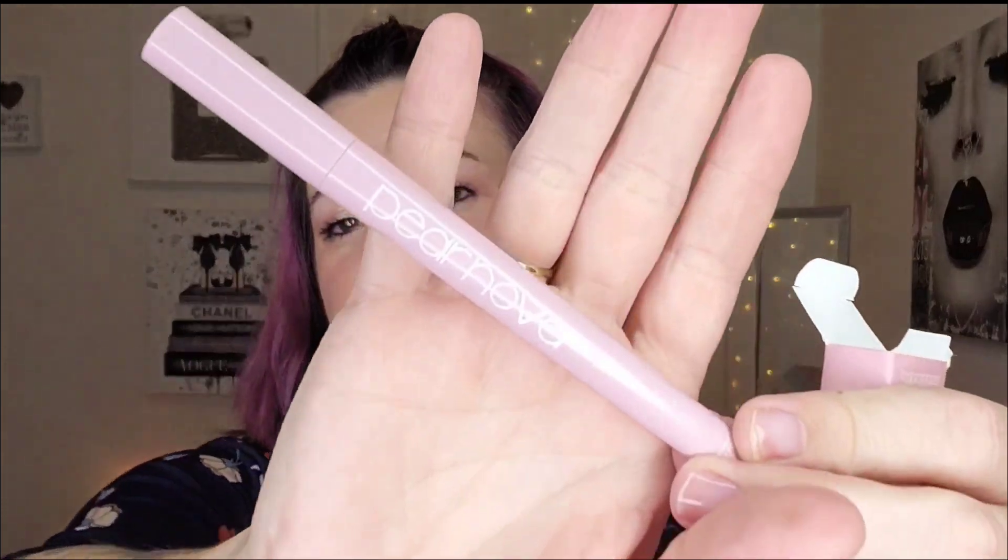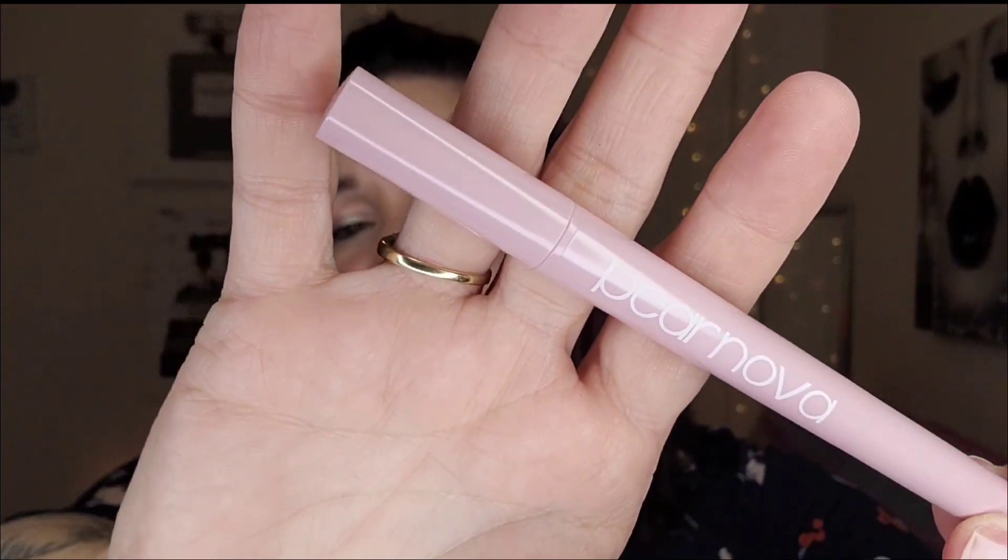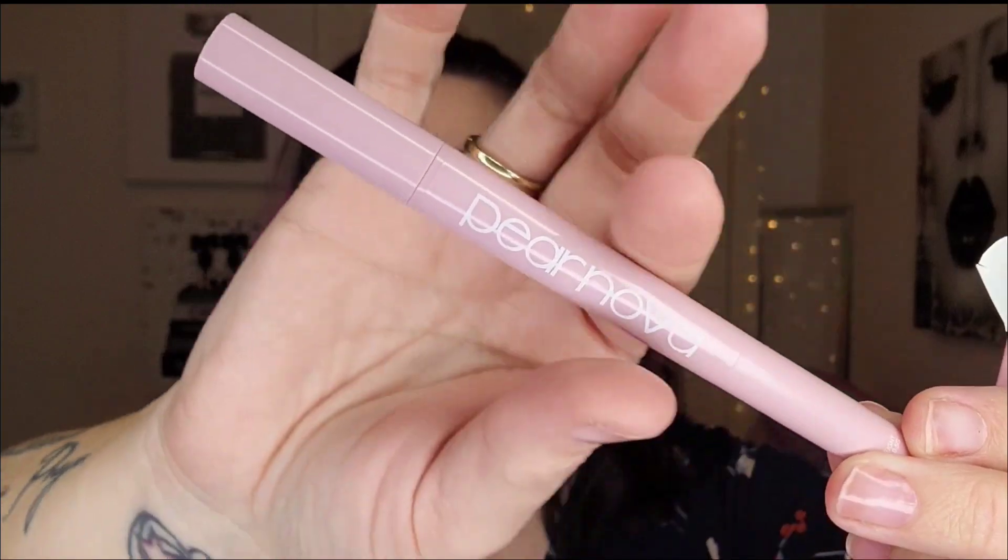Next up is the Paranova — I'm not sure what this is. I see Rose Quartz... it's the Paranova Eye Duo Stick Shadow and Eyeliner in the shade Rose Quartz. I most likely will not use this, so I'm not going to open it. I'm assuming this is probably the crayon part and this is the liner. These are not things I typically reach for, so I'm going to put this in a future giveaway.